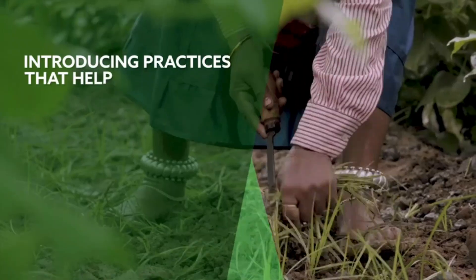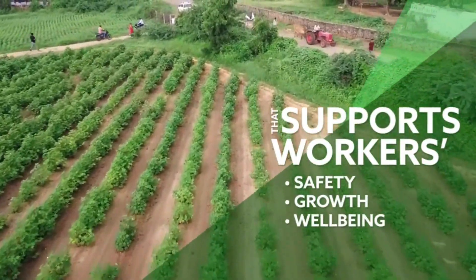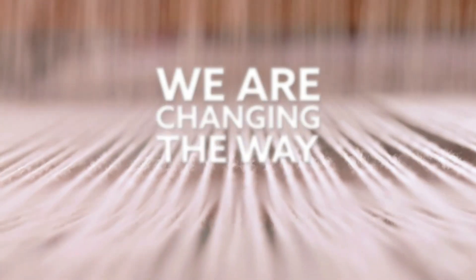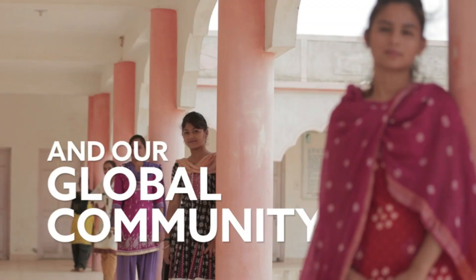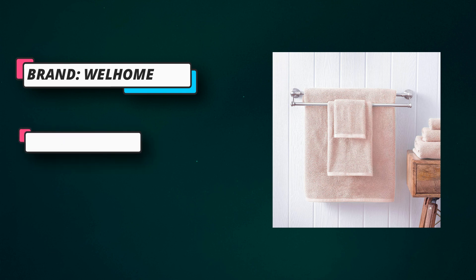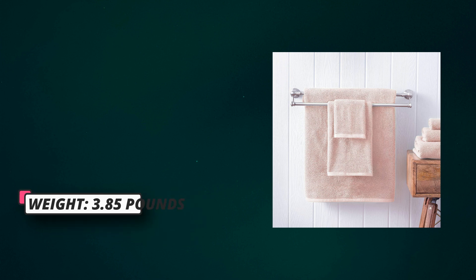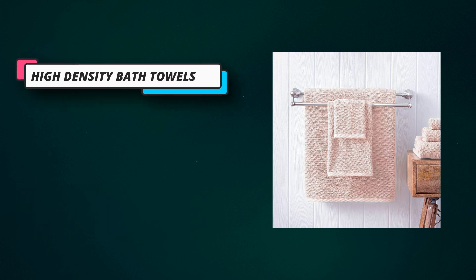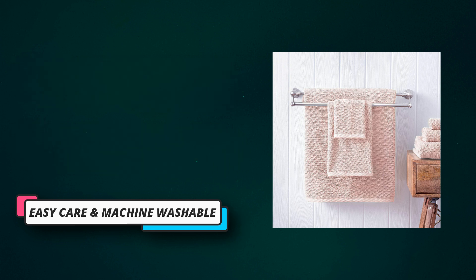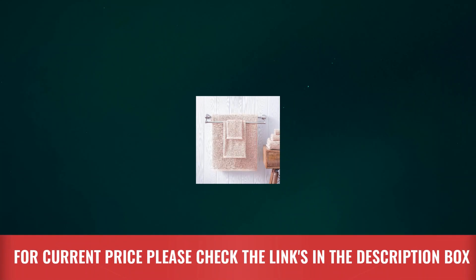Discover the soft but firm feel of 600 grams per square meter density, a weight that provides an embrace of comfort and quality. Designed to absorb moisture easily and quickly, this towel set leaves you feeling refreshed, dry, and renewed. The perfect gift for family and friends. Bathroom towels spun with 100% cotton for greater absorbency and natural feel. Well Home Bath Towels are specially made with the finest and longest fibers, offering the best in durability and plushness. You'll feel the higher GSM the moment you step out of the shower onto the distinctive, contemporary popcorn texture. For current price, please check the links in the description box.